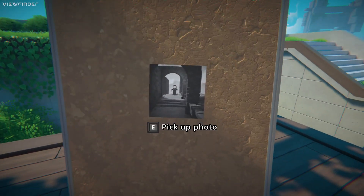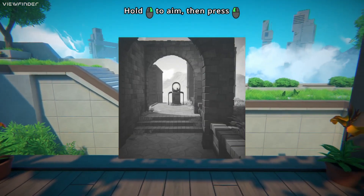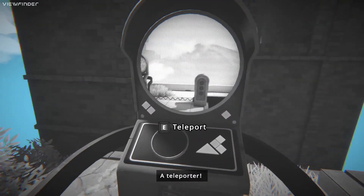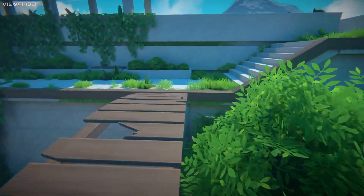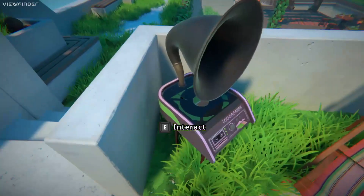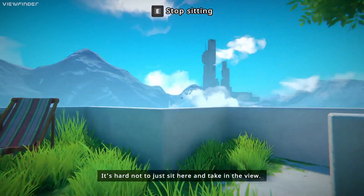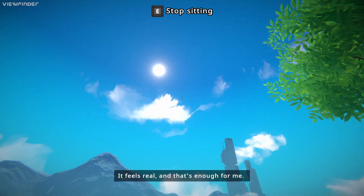Hold the right mouse button, then press that button. Did you just shift reality? A teleporter! I kind of want to go down it, but there's also stuff around here. Let's have a quick look around. It's hard not to just sit here and take in the view - the breeze, the sunlight. It feels real and that's enough for me.